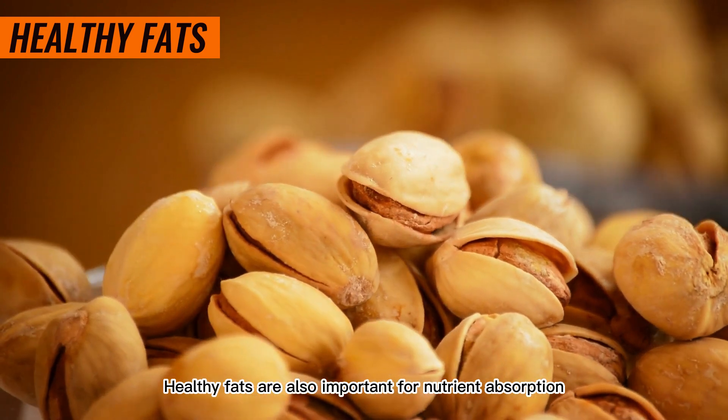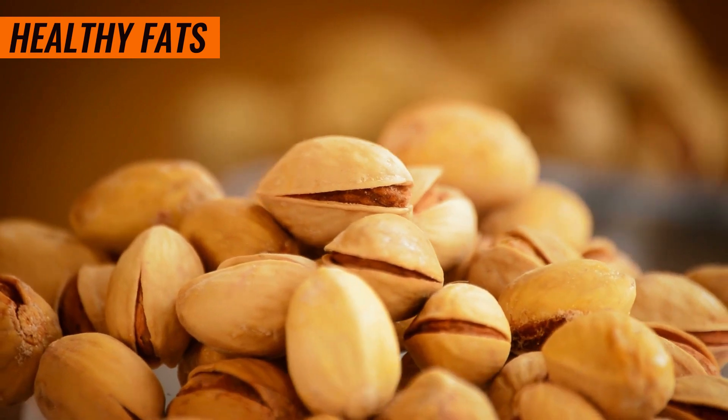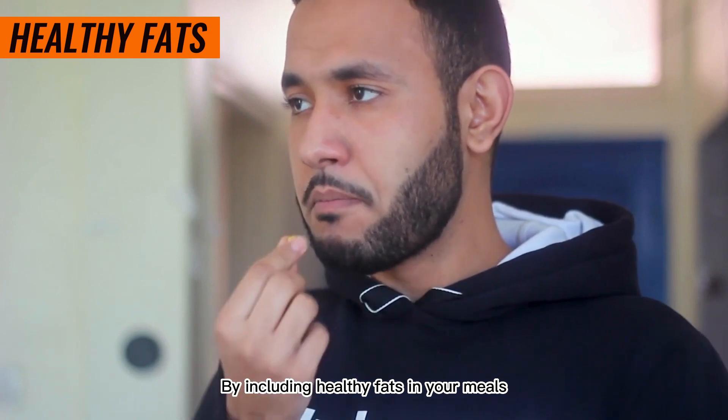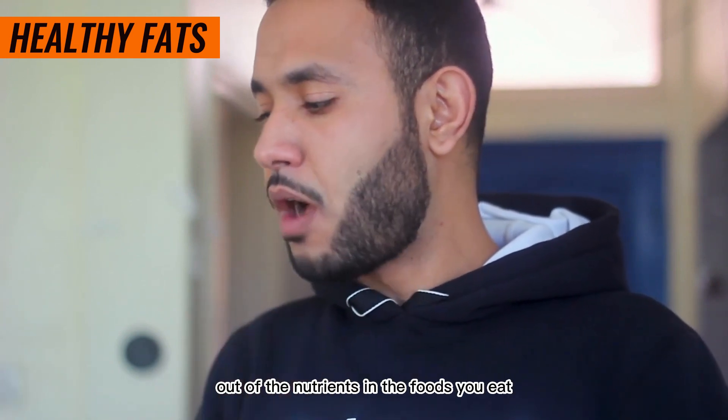Healthy fats are also important for nutrient absorption. Many vitamins and minerals are fat-soluble, which means they need fats to be properly absorbed by our bodies. By including healthy fats in your meals, you can ensure that you're getting the most out of the nutrients in the foods you eat.